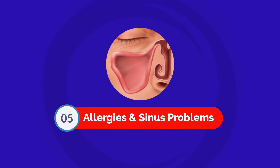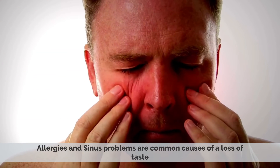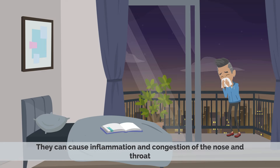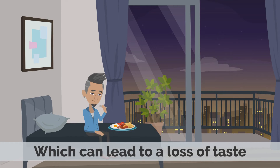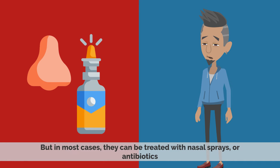Number 5: Allergies and Sinus Problems. Allergies and sinus problems are common causes of loss of taste. They can cause inflammation and congestion of the nose and throat, which can lead to a loss of taste. But in most cases, they can be treated with nasal sprays or antibiotics.